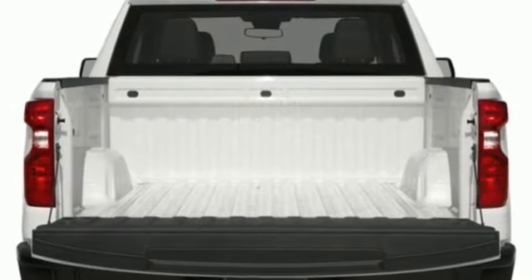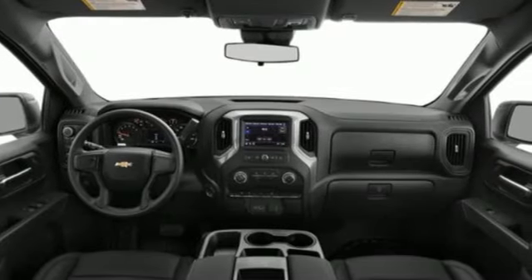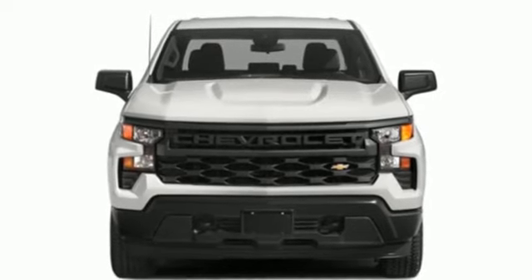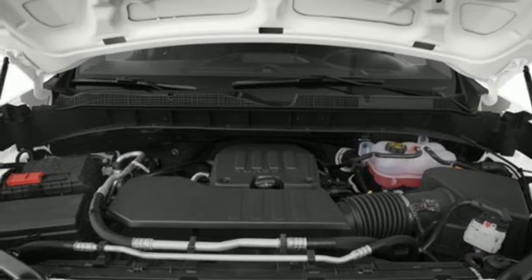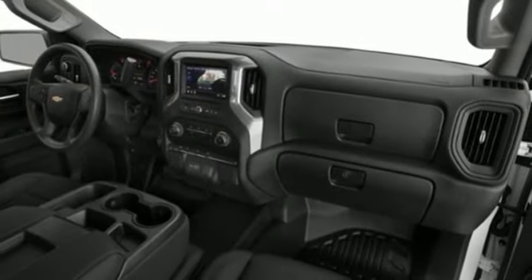Intercooled turbo inline four-cylinder engine. Four-wheel drive. Engine auto stop-start feature. Trailer hitch receiver. Streaming audio. Wi-Fi hotspot. Dual zone climate control. Aluminum wheels. Premium shocks. Configurable instrument gauges. And automatic transmission.